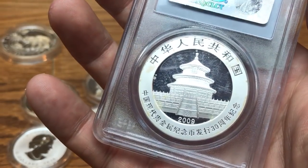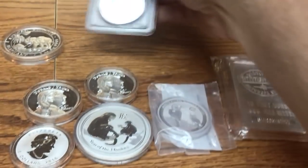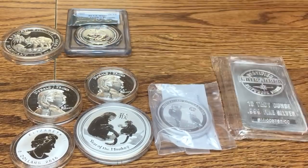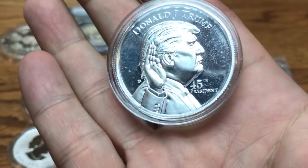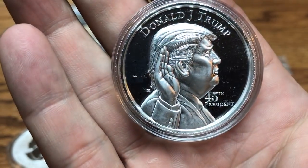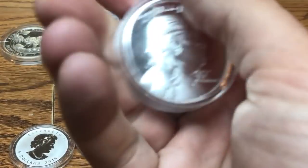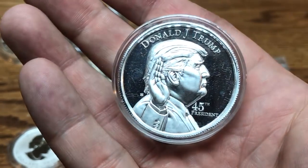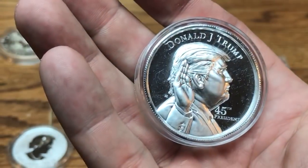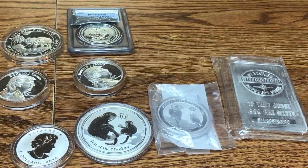This here is a generic round, and it looks like there's some milk spotting starting to happen on it. So it's not just coins that milk spot — your bullion rounds and bars can also milk spot.